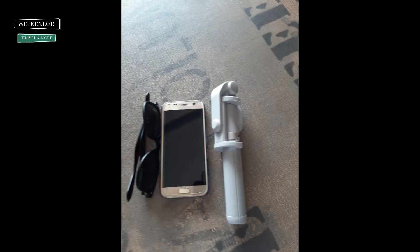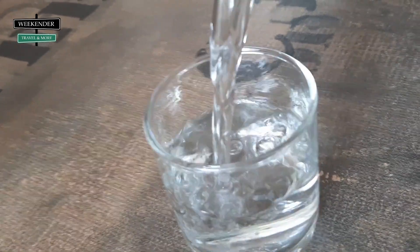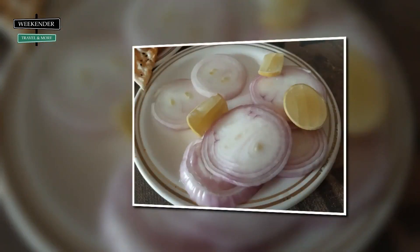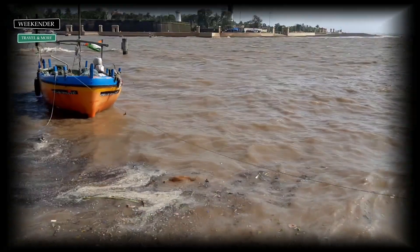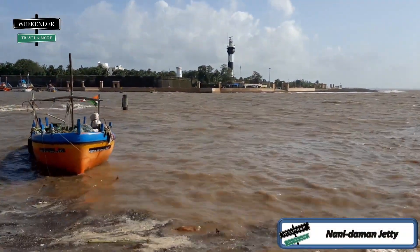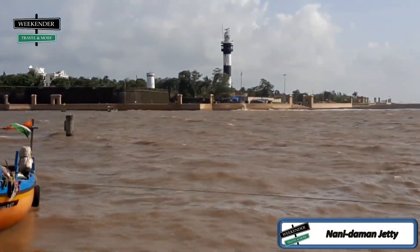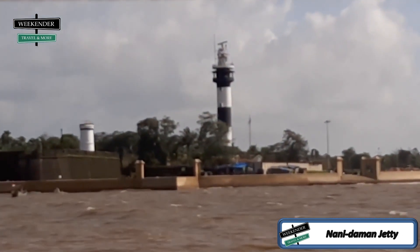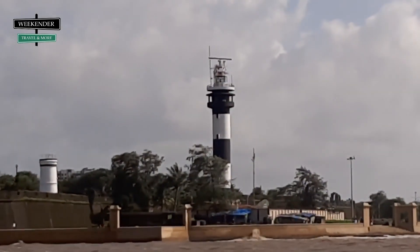It's lunchtime, friends — we have found a good restaurant. After lunch, we crossed the Daman Ganga River via Rajiv Gandhi Setu to Nani Daman. You can see the old and new lighthouses on the other side.